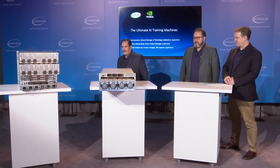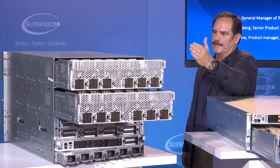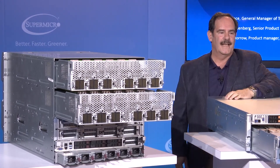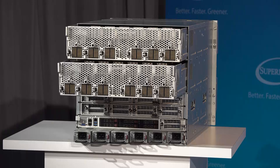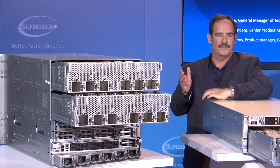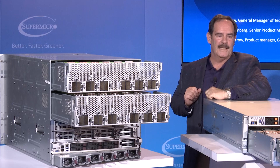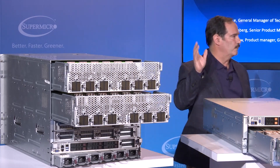I'd be happy to. So this is our 10U GPU system that supports 16 GPUs. It has two HDX2 boards. Each board has eight V100 SXM3 GPUs. With the two boards, we have a total of 16 GPUs. The GPUs are interconnected using NVLink and NV switch technologies, and using these technologies, we're able to enable a non-blocking switch fabric.